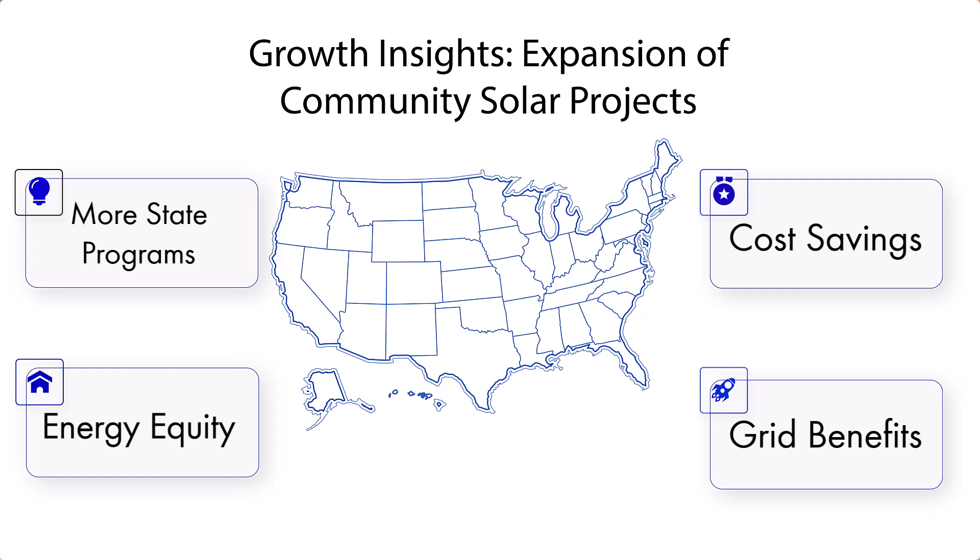Community solar has been expanding rapidly in the U.S. What's driving that growth? There are a few reasons. More and more states have created policies that support community solar, which makes it easier for people to participate, and other states are seeing those successes and creating their own programs. Energy equity is a big one — it gives more people access to clean energy who may not otherwise be able to install it on their own roofs. And there are grid benefits too: it helps utilities add more renewable energy to the grid in a controlled way. So it's good for consumers, utilities, and developers — and it's scalable, bringing more solar power to more people without the barriers of rooftop solar.